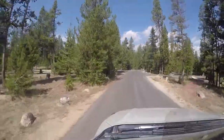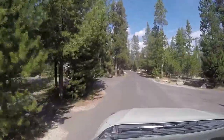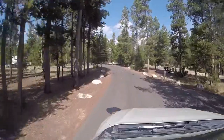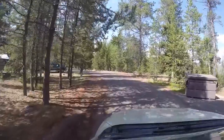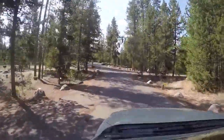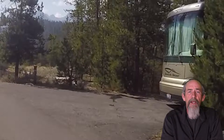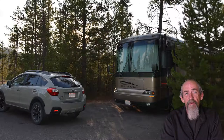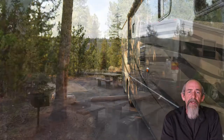Here we are in Loop C. This loop is pretty empty again, just like the other two loops. We'll take a quick pause here at my RV Rusty so you can see a typical campsite. I even have a tent pad, a picnic table, a grill, and a fire ring — pretty much everything you could possibly want for a comfortable stay here at Redfish Lake.